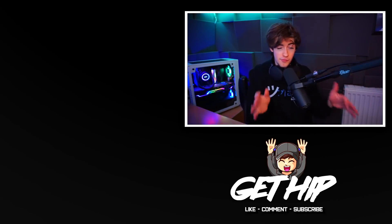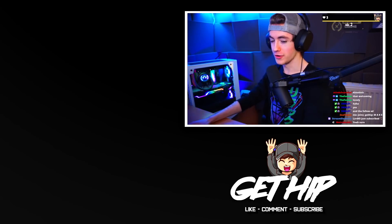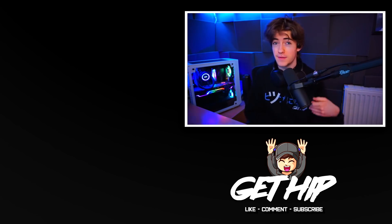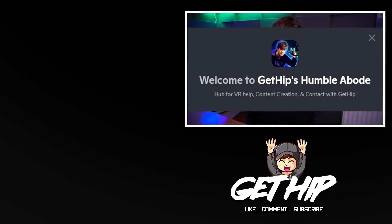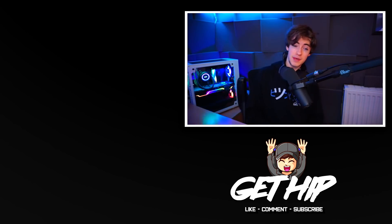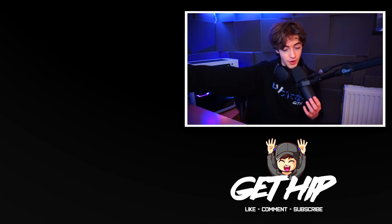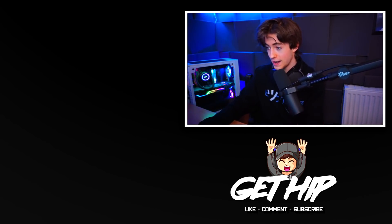Also, thank you everyone that's shown up to the Twitch recently — I stream relatively regularly at twitch.tv/gethip. I also have a Discord where I'm super active, feel free to at me and ask any questions there — link in the description. I also have Twitter and Instagram, links in the description. Now I've got to get back to work on the video, the thumbnail, the editing, the overlay footage, and finding clips — so I'm going to get out of here.